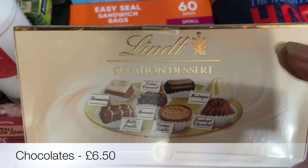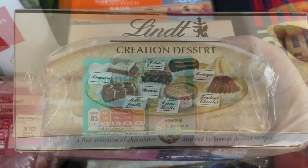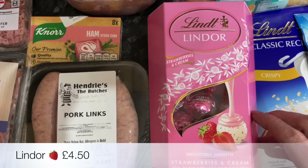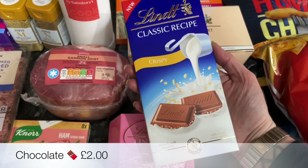Some sandwich bags, and these chocolates are for a wee gift for a friend of mine — they looked really nice, inspired by dessert. I would like those for myself actually, but they're for a gift! Then I got this iced Madeira cake just to have with the custard you saw earlier.